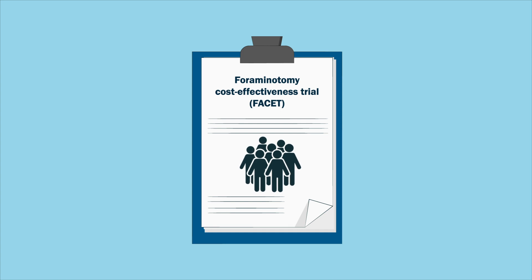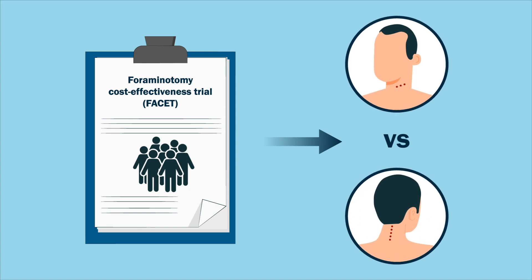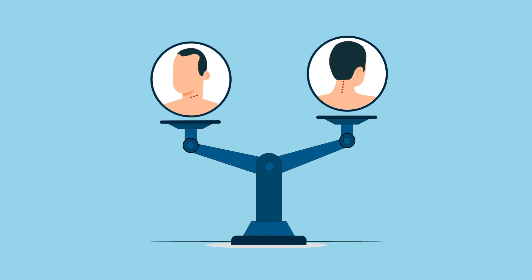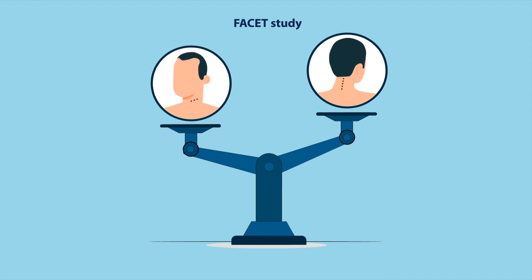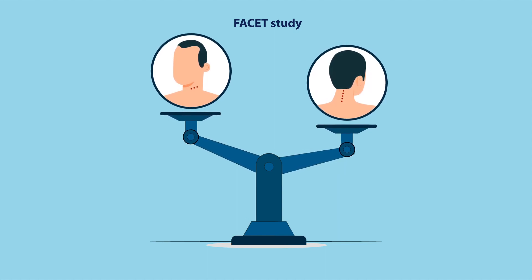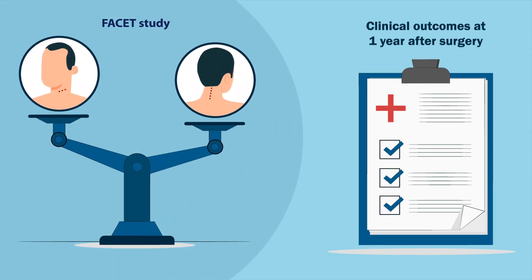The Foraminotomy Cost-Effectiveness Trial, FACET, was designed as a high-quality study to compare the effectiveness of these two surgical techniques, as this had not been performed yet. In previous research, the FACET study demonstrated that posterior surgery was no worse compared to anterior surgery regarding clinical outcome at one year after surgery.